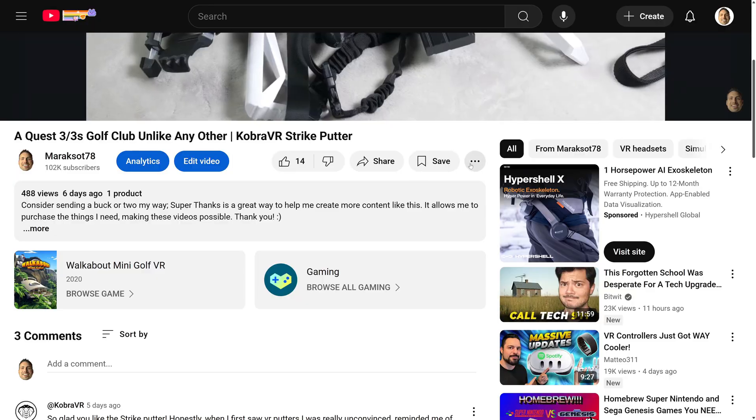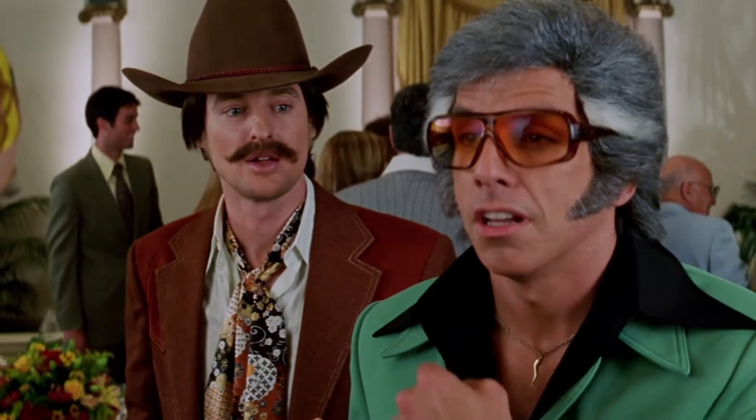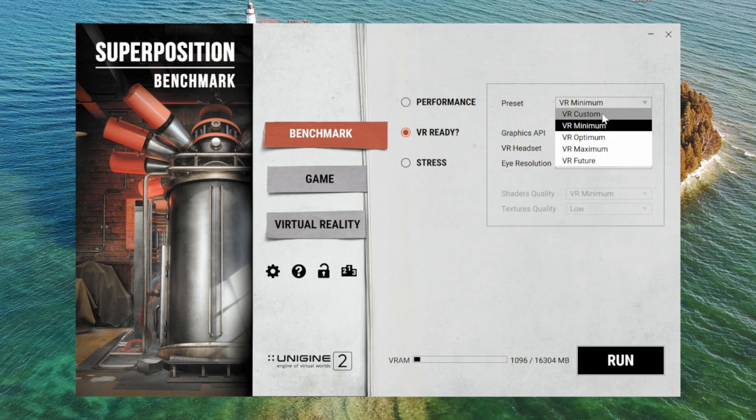Sadly, I don't own any RTX 5000 cards to compare the 9070 XT to, but if you'd like to help me buy one, consider dropping me a few bucks with a Super Thanks. Superposition is just a synthetic benchmark, though. What we really want to know is how the 9070 XT performs in real VR games.